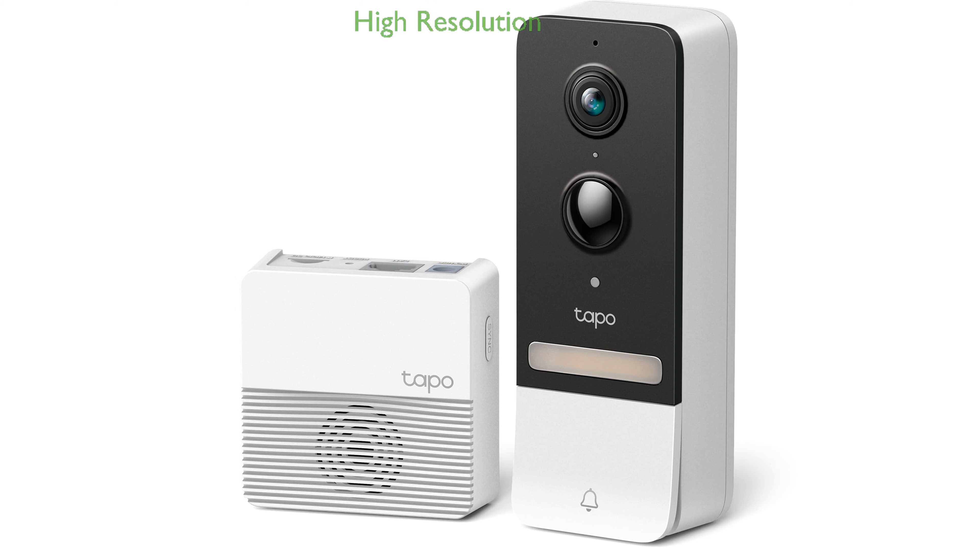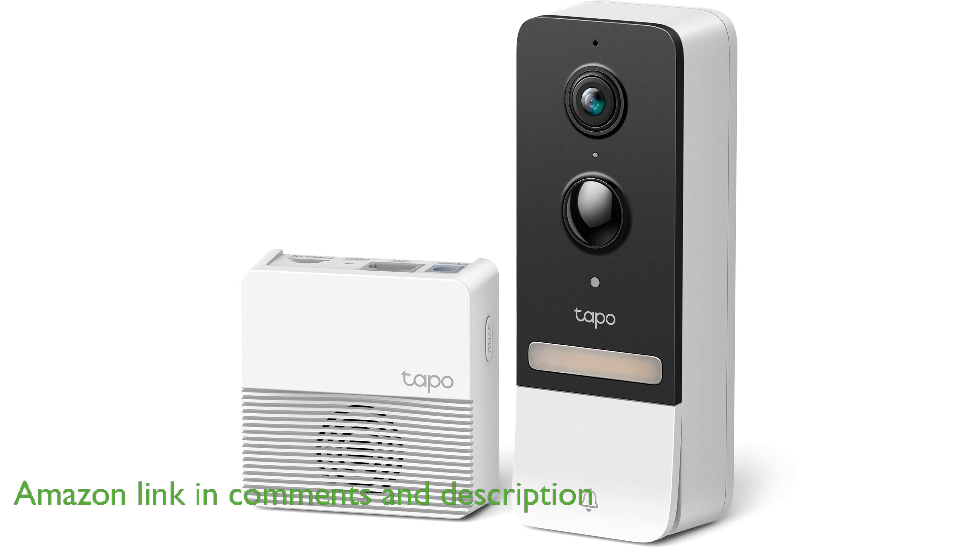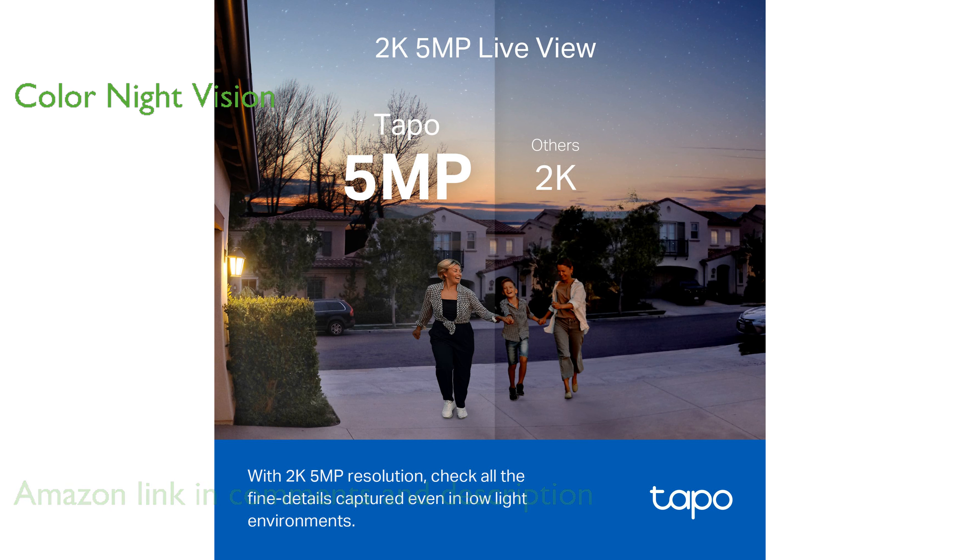The Toppo Smart Doorbell Camera D230-S1 provides a crystal clear view with its 2000K 5 megapixel resolution, ensuring you never miss any details. Its color night vision capability allows you to see vivid images even in complete darkness, thanks to the embedded spotlight and starlight sensor.